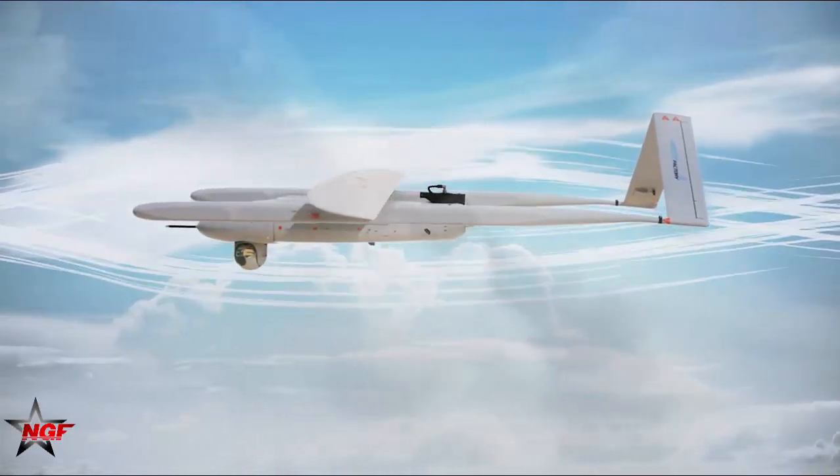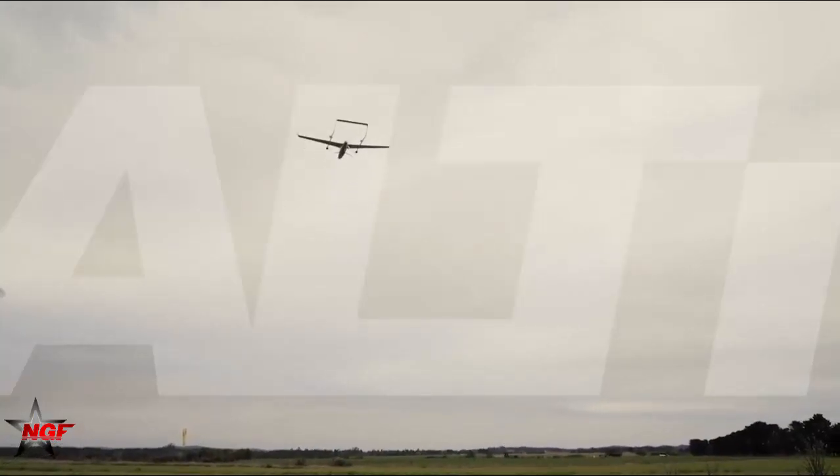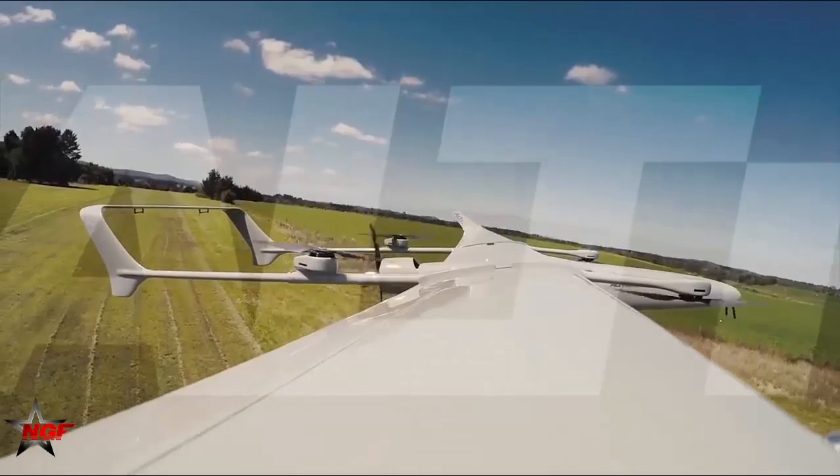The Pelican 2 is a sophisticated long-range drone equipped with four motors for vertical movement and a powerful propeller for horizontal movement.